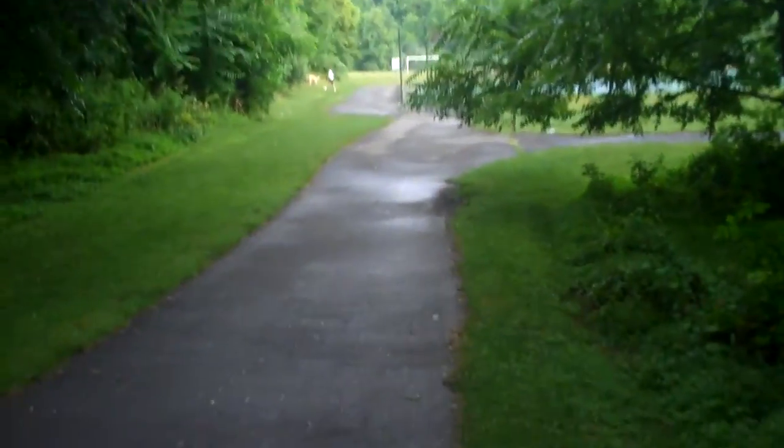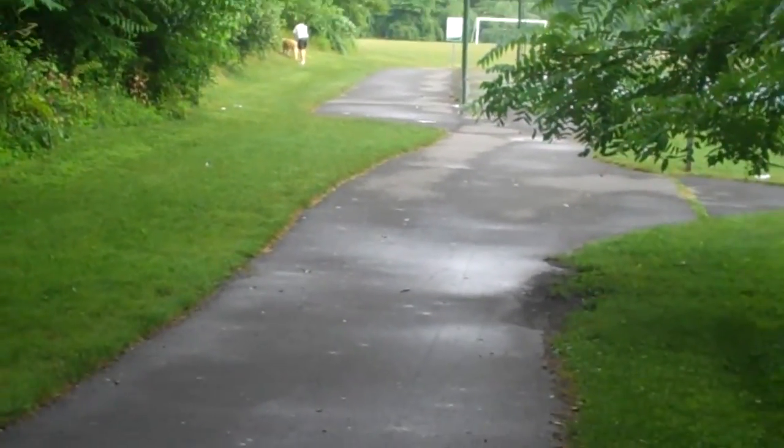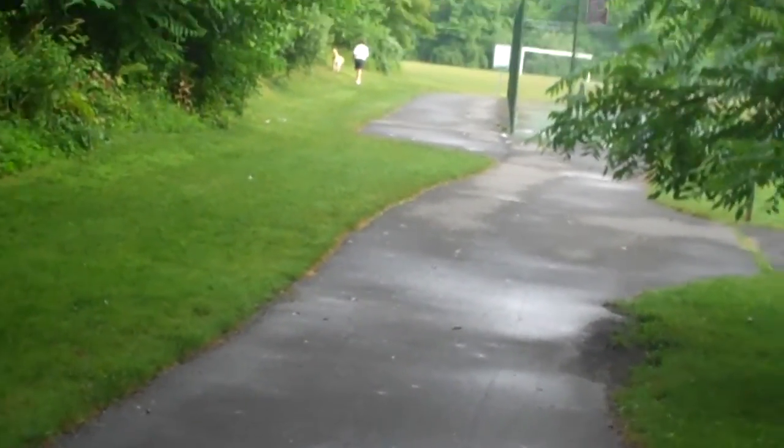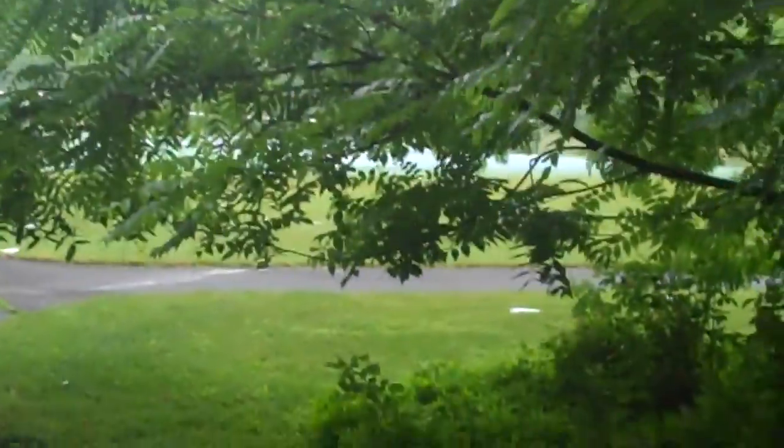And here is someone else taking out a dog. And here are the tennis courts.